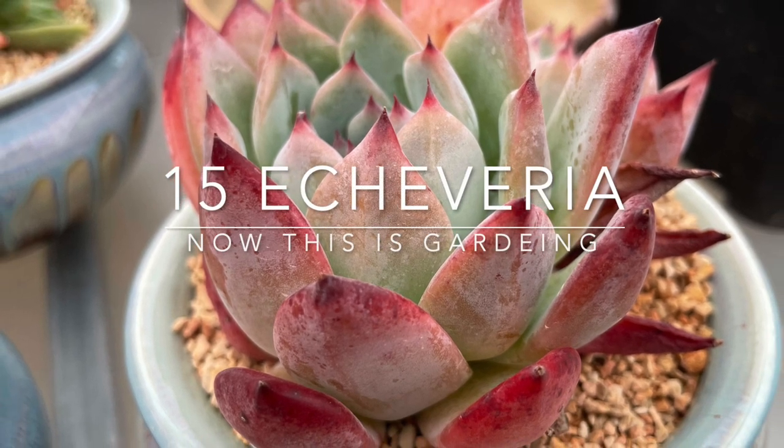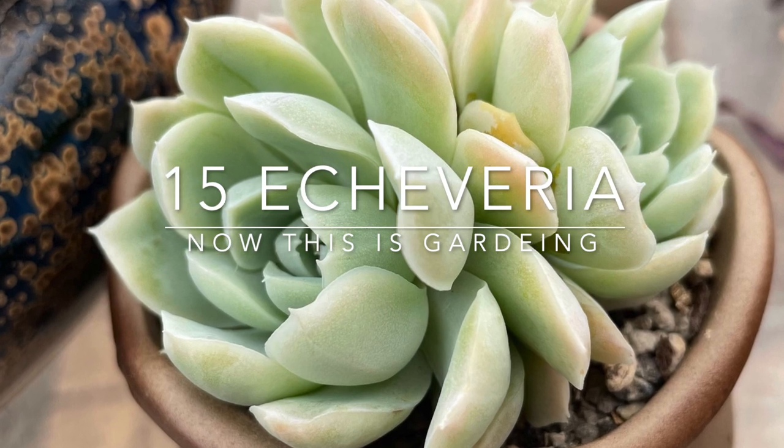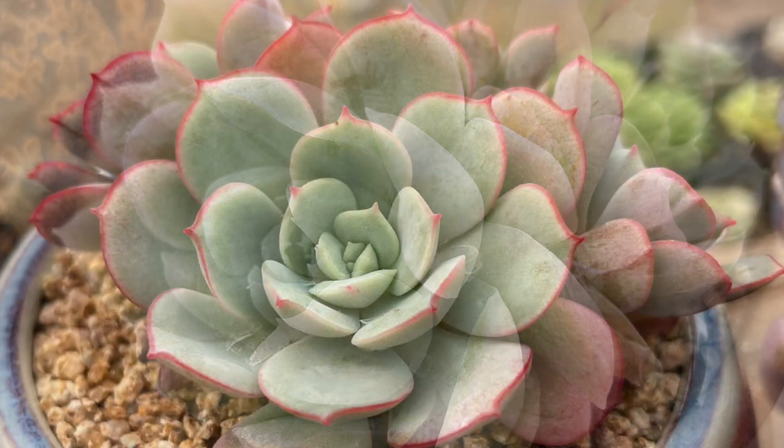In this video we're looking at Echeveria, and in particular taking a brief look at about 15 interesting and unusual varieties.